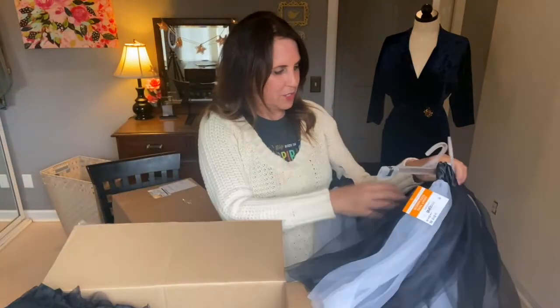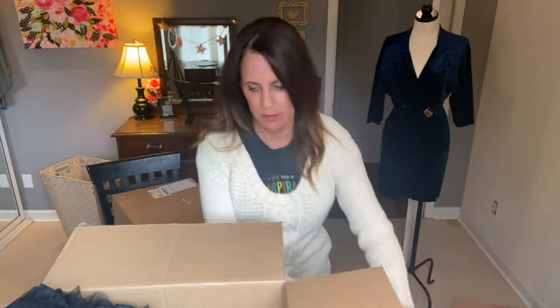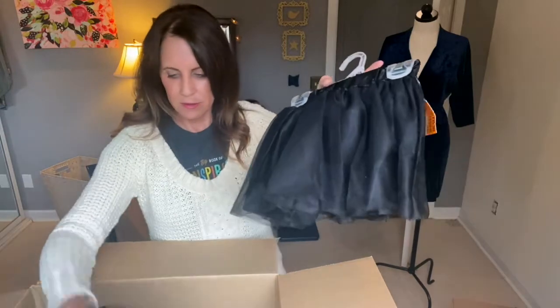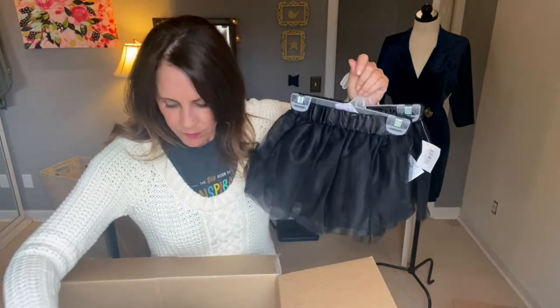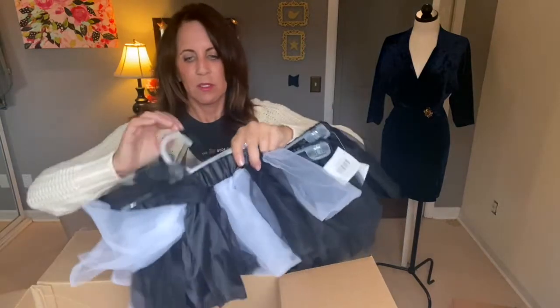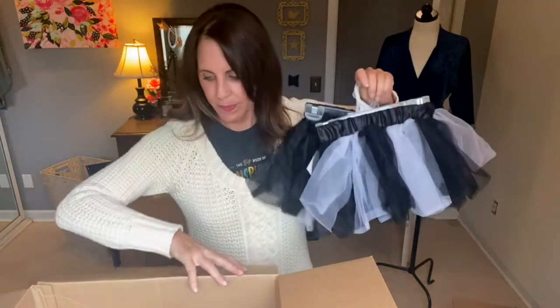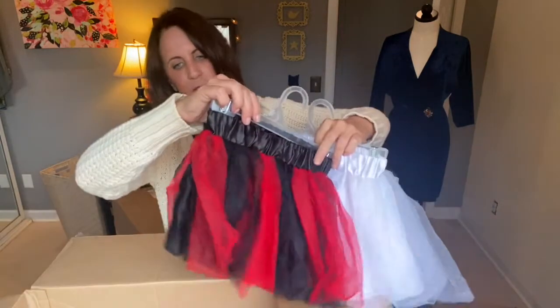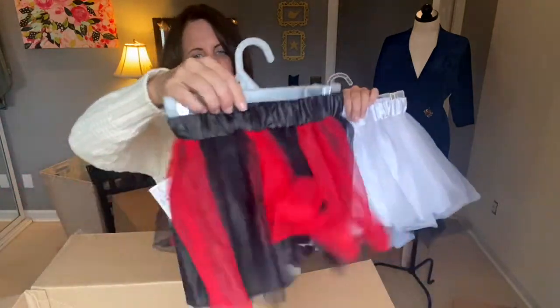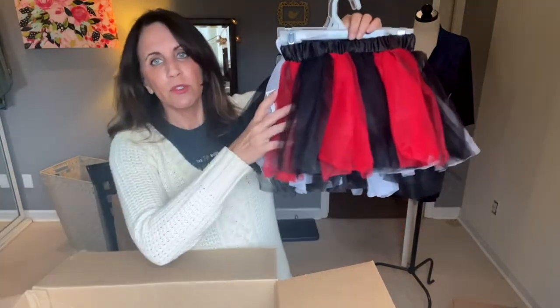Let me slow down. So far I have: one child black and white, two adult black and white, one adult, one child black and white, another child black and white — all at $11.99. A child or a very tiny adult black and white, a white child one, another kid tutu red and black. That's it for the tutus and they were all $11.99.